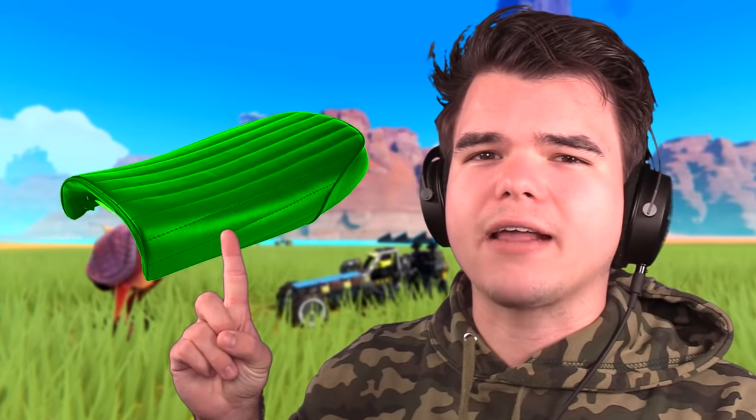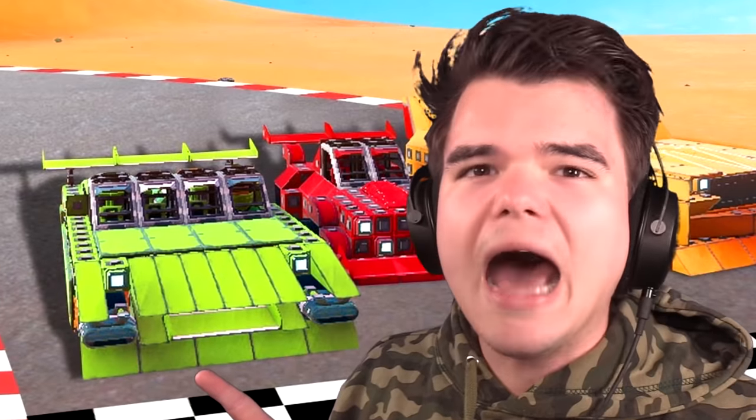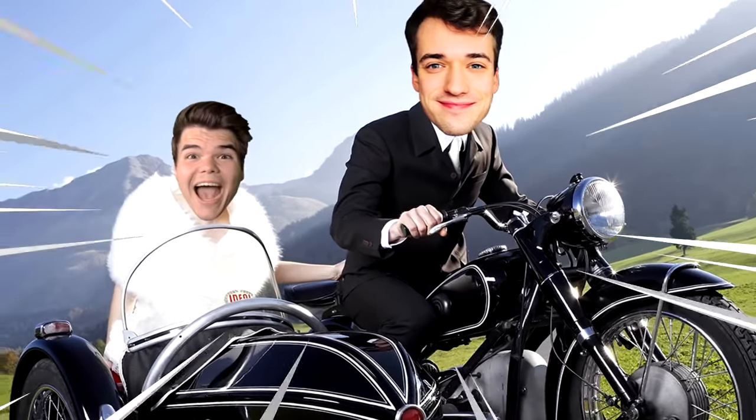In today's video, Slogo, Crainer, and I are challenging each other to build a motorcycle within 30 minutes in Trail Makers. There are only two rules: it has to have a motorcycle seat, and it needs to look like a motorcycle — not like a car or a plane. A motorcycle!